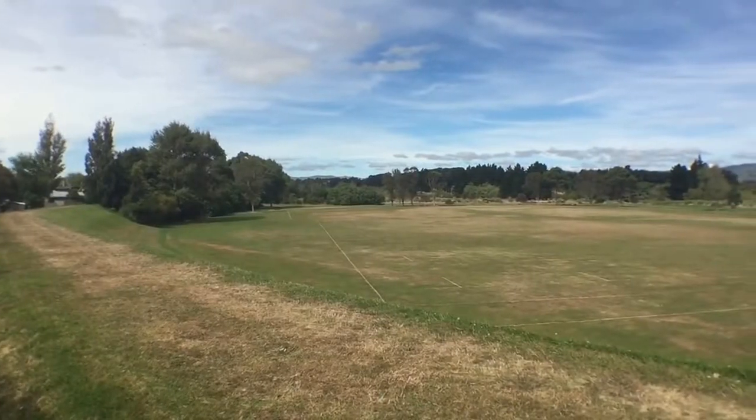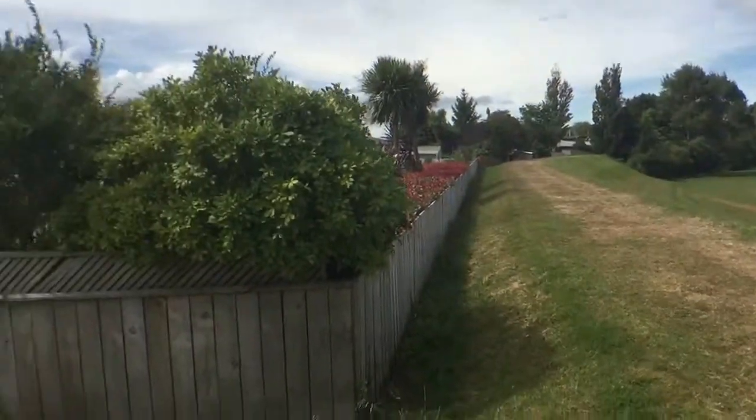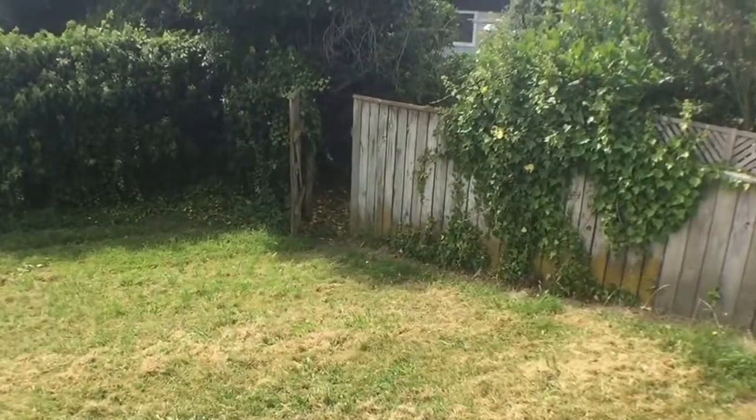Lovely home and a very good location. We think you'll be very comfortable here. We look forward to showing you through. Thanks for watching.